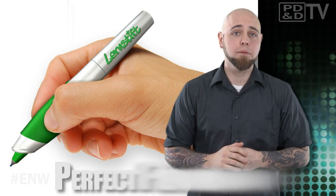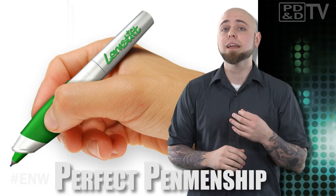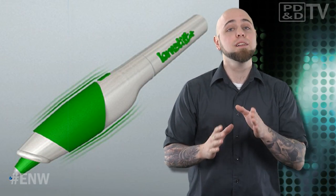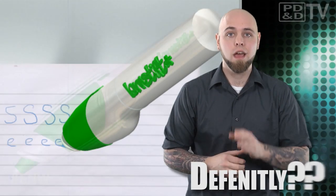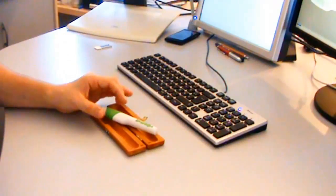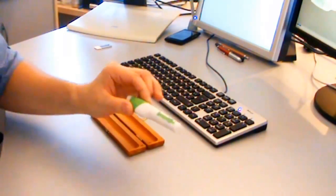LearnShift is prototyping a writing tool capable of recognizing errors in spelling or letter formation in real time. Every time you misspell 'definitely,' this pen vibrates. This real-life spell check is programmed to recognize movements associated with each letter form.